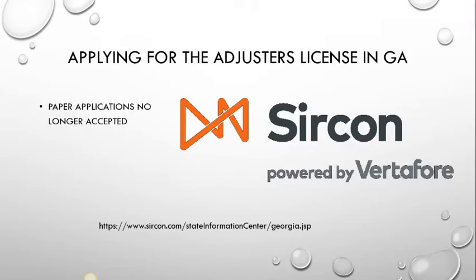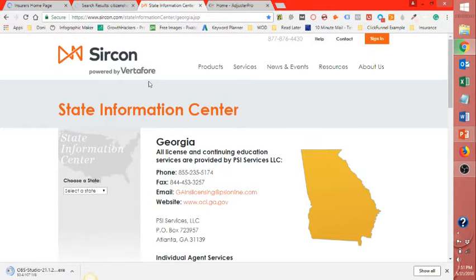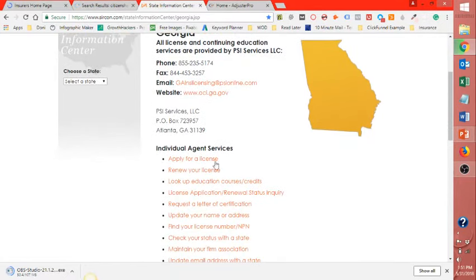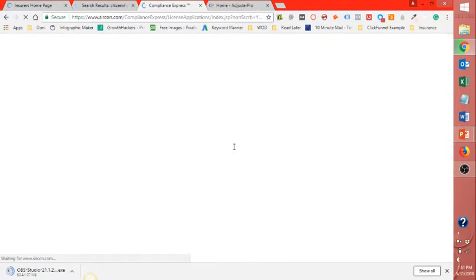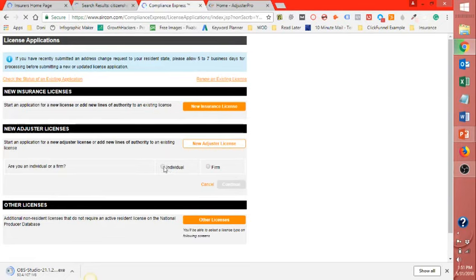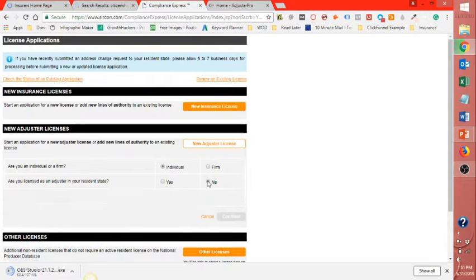Applying for the adjuster's license in Georgia — paper applications are no longer needed. If you want, jot down the web address or pause the video, because I'm heading over to that web page now. You can see Surcon powered by Virta 4 — this is the only way you can apply for a license. Scroll down and click Apply for a License. If you're new and doing the adjuster, click New Adjuster's License. Answer the question: are you licensed as an adjuster in your residence state? I am not. Are you applying? Yes. Then hit Continue.